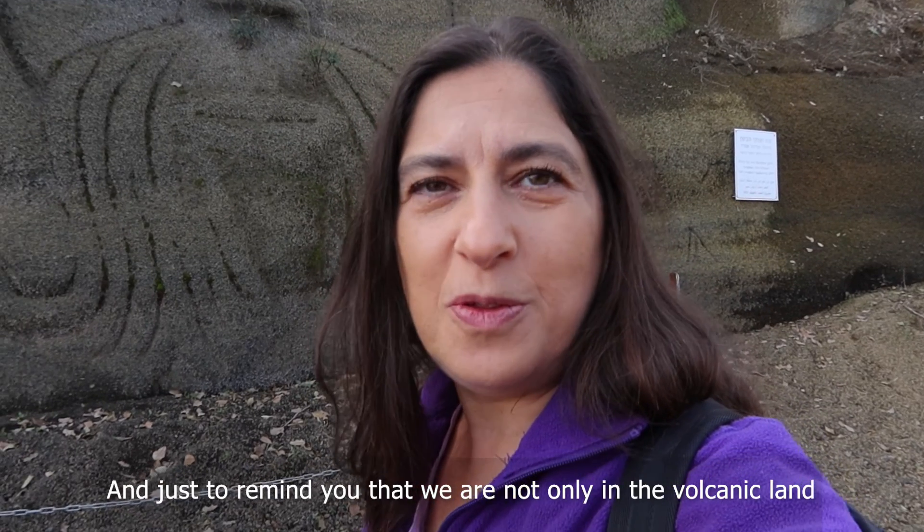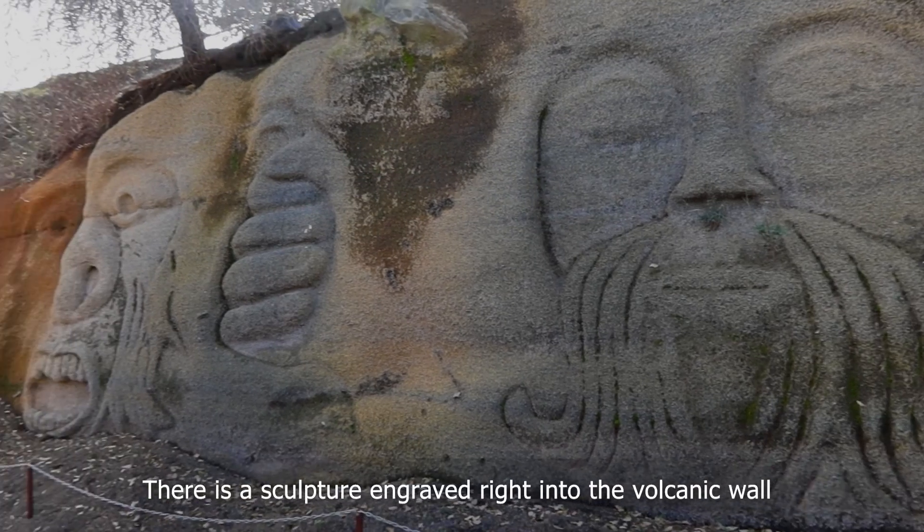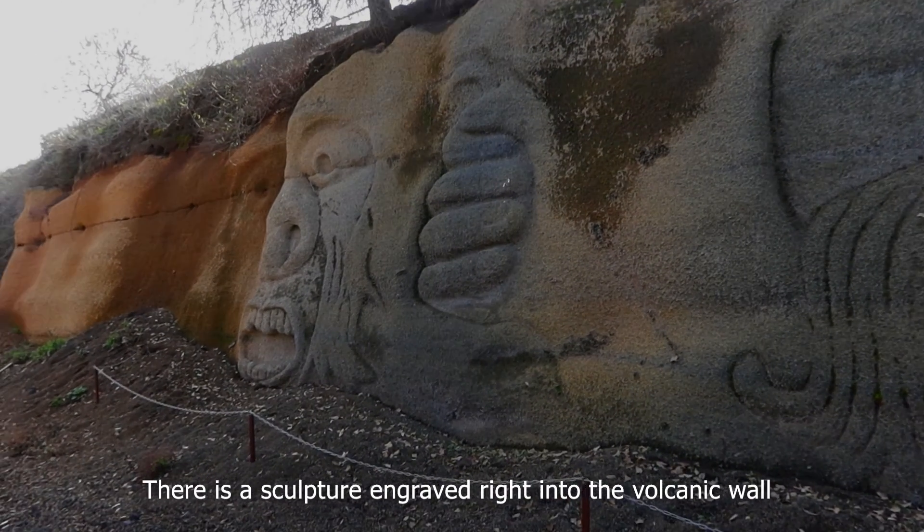Just to remind you that we are not only in the volcanic land, but also in the biblical land — there is a sculpture engraved right into the volcanic wall.